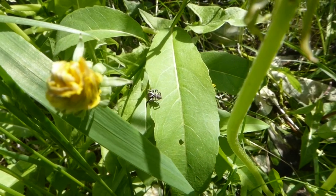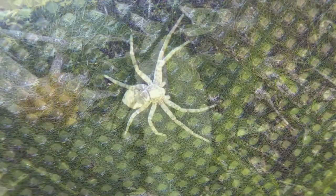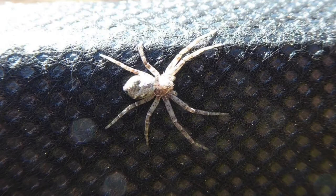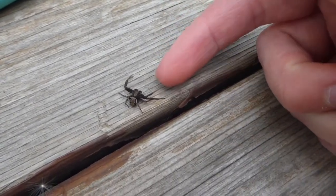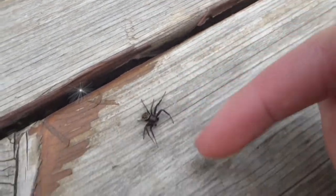Besides jumping spiders, another kind of spider that's easy to recognize is a crab spider. The first two pairs of legs on a crab spider are very long and curved — kind of like a crab. This one is quite pale and it was hanging out on a raised bed. But this one is a totally different colour. This is a ground crab spider, and you can see they're pretty shy spiders — it's running away from my finger.